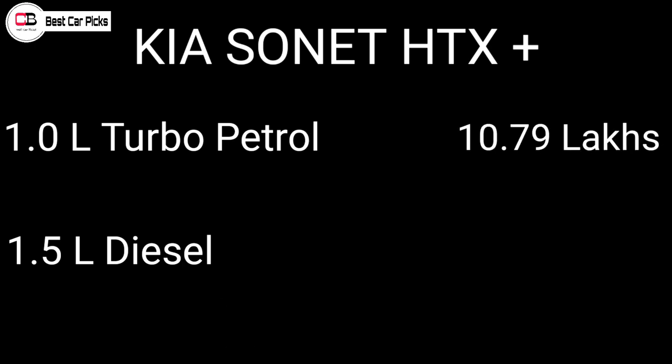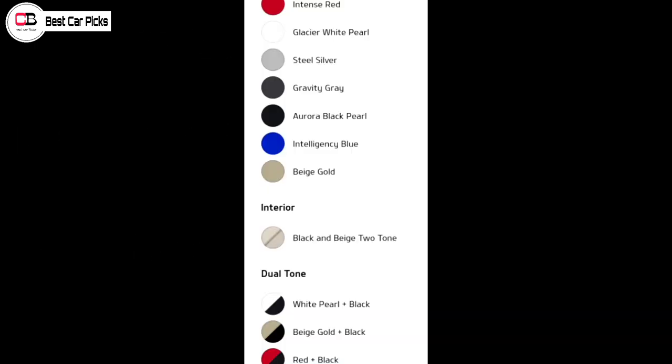The price for the 1.0-litre turbo petrol engine is 10.79 lakhs. The 1.5-litre diesel engine is priced at 11.29 lakhs. Both dual tone and single tone color options are available for the HTX Plus variant.